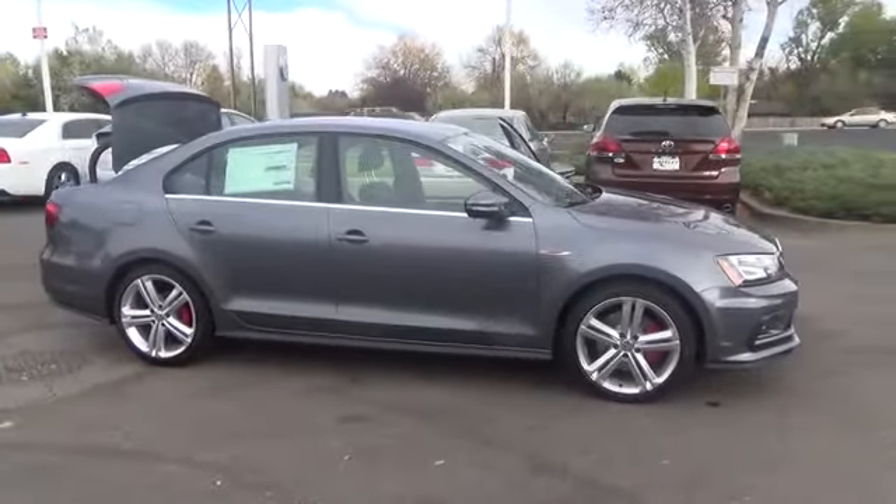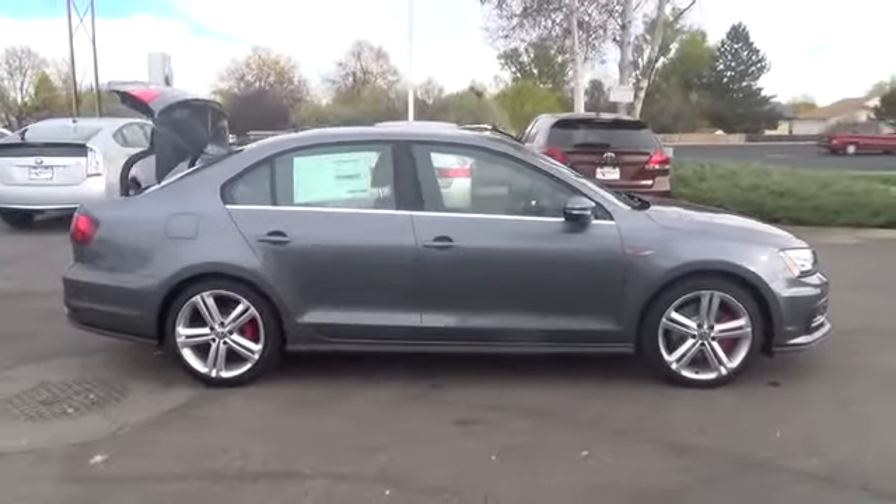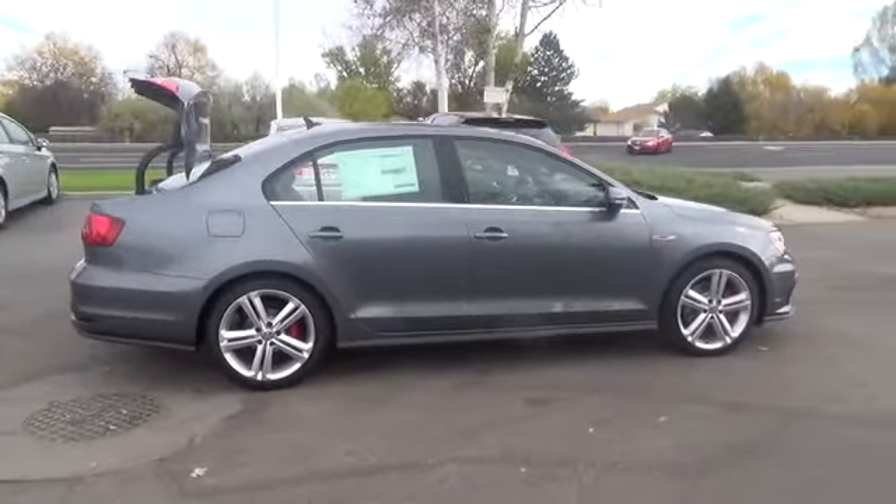Strong, solid, and well-built, the new Jetta has been engineered and designed to give you a little more confidence, along with a great drive.